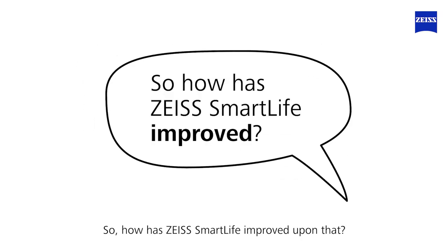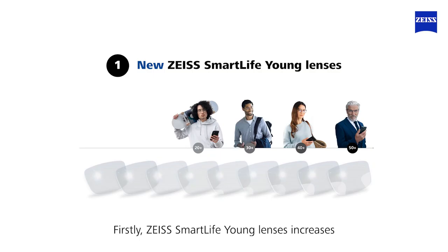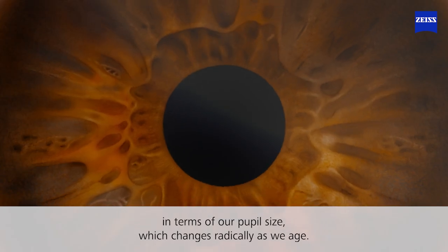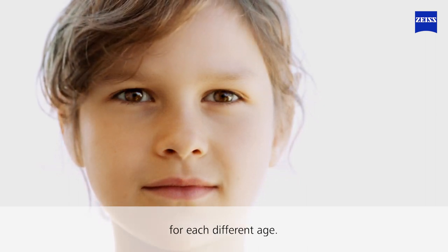So how has SmartLife 2.0 improved upon that? Well, there are a few key areas. Firstly, SmartLife Young increases the SmartLife portfolio to cater for the needs of developing eyes. In terms of our pupil size, which changes radically as we age, the lenses are optimized for each different pupil size for each different age.